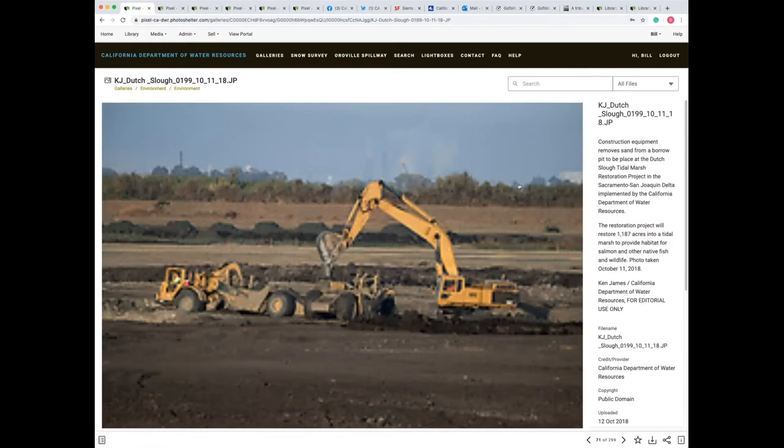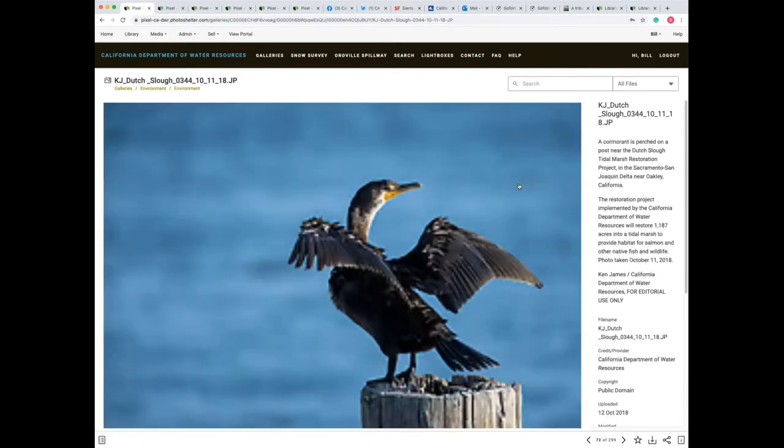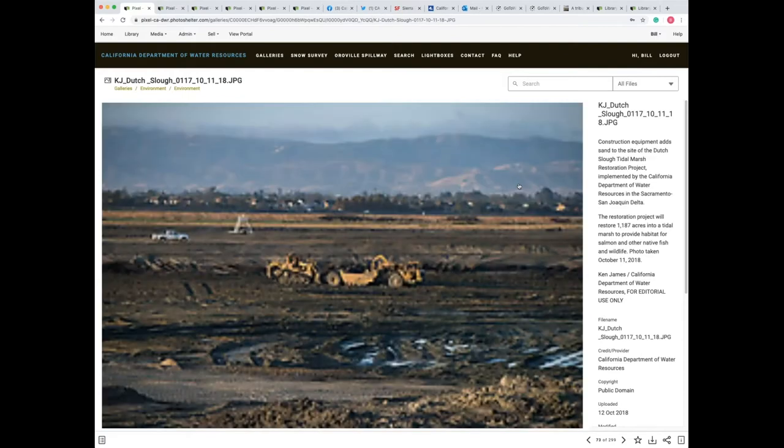I think we have time for maybe one last question. Bill, do you guys accept images from the general public to populate your library? Any crowdsourced images? If so, how do you educate the photographer on how to make that contribution follow your standards and requirements? We have taken imagery from other DWR staff members who may be amateur photographers. During the Oroville work, one of our engineers — or it actually might have been a contractor — made an amazing time-lapse photograph.